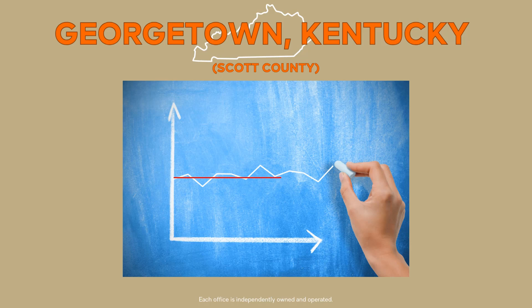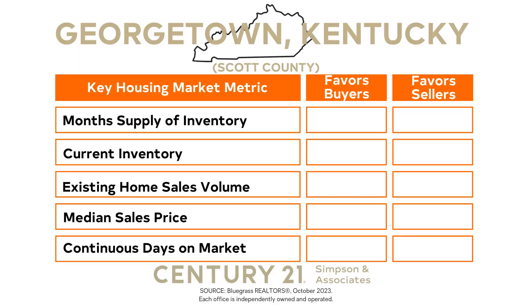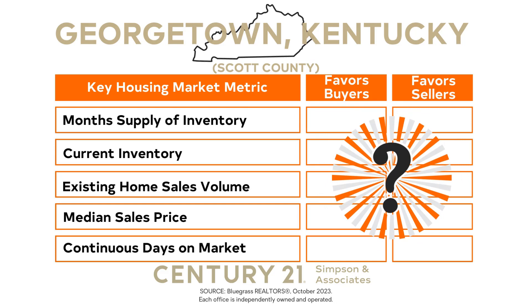The October 2023 median sales price is more than $34,000 above the average median sales prices over the last year. With the increase in median sales price, it's a reminder that this is still a seller's market. Sellers might be wondering what this increase in median price means — it's an encouraging sign. Despite fluctuations, the market has retained its value, and sellers are still operating in a market where their property is likely to hold its worth. Now let's look at our last indicator.